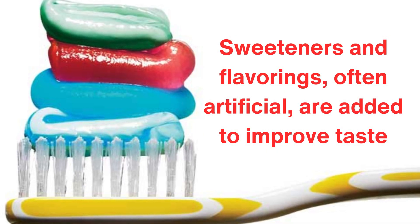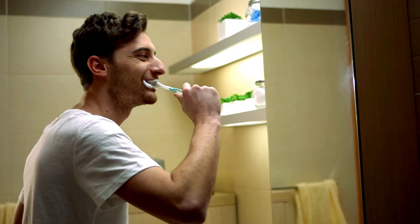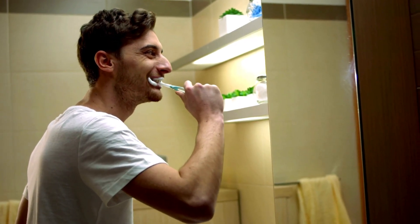Sweeteners and flavorings, often artificial, are added to improve taste. Without these, brushing your teeth might not be as enjoyable or tolerable.